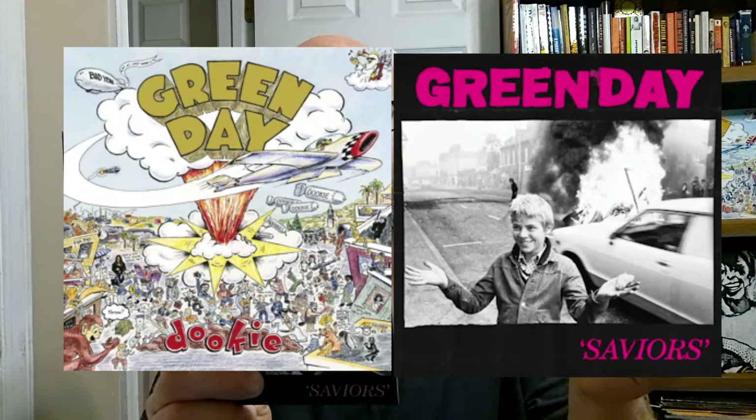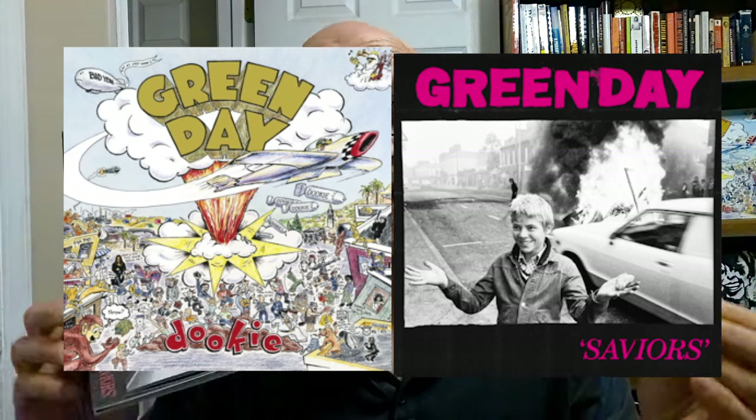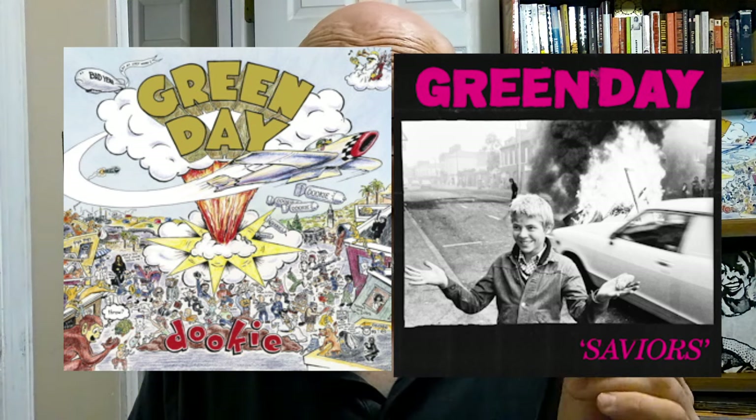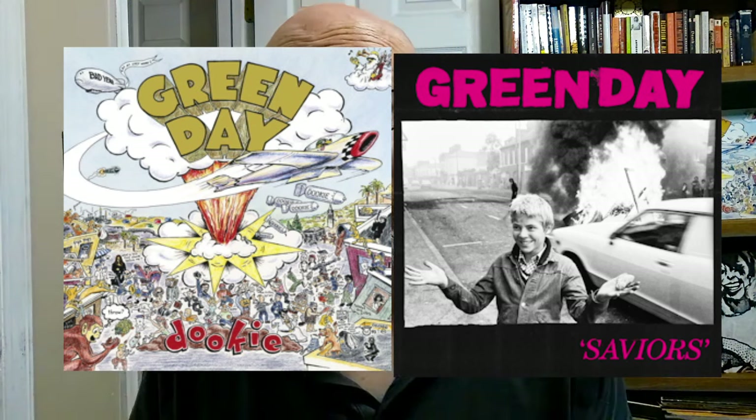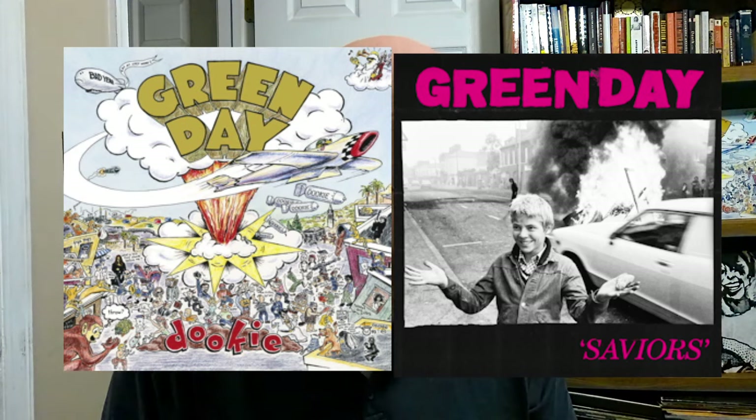Now we've got the famous Dookie album, and there's fire on both of these album covers — and believe me, fire is going to come up a lot in this video. There's also crowds of people and buildings on both of these album covers.